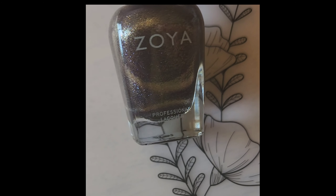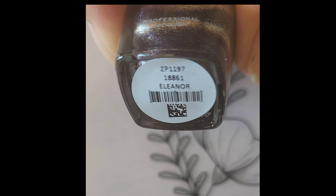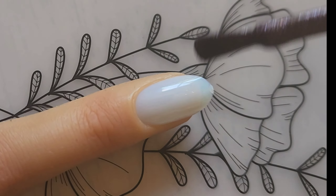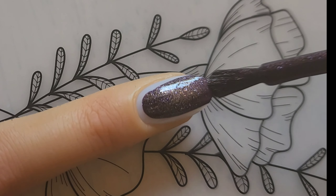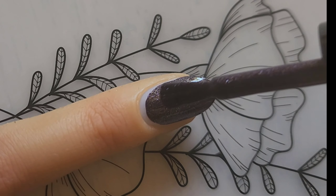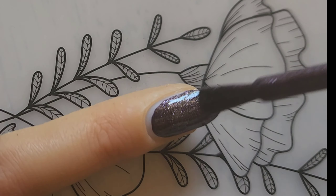Next up we have Eleanor, described as a dark cinnamon mahogany in a crushed velvet finish. This one is absolutely beautiful — it reminds me of chocolate, like a really cinnamon-y awesome chocolate. It's beautiful.